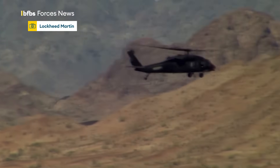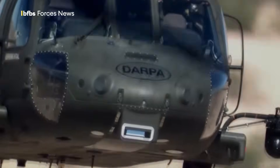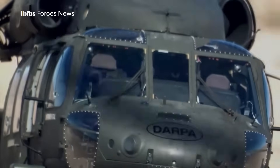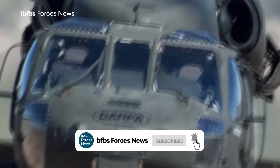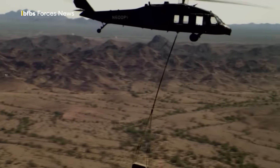This might look like an ordinary U.S. Black Hawk helicopter on a mission, but take a closer look. This is the birth of a new age where valuable, highly trained flight crews can be kept out of harm's way in hostile territory for U.S. missions to resupply troops, deliver emergency aid, or evacuate casualties.